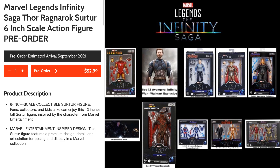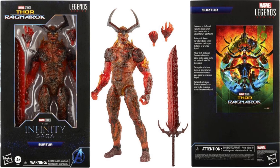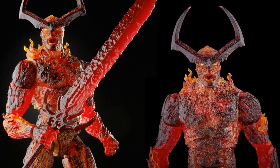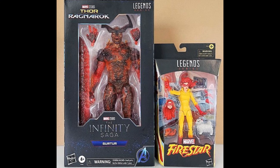Our newest reveal is Surtur — set number 753, $75, coming out September. It's a 19-inch massive figure with a massive sword and swappable hands. Front and back of the package — love this guy. He's got translucent plastic so hopefully you can shine a light through it. Flame effects over his arms and neck area, a nice lava look, and an open mouth.